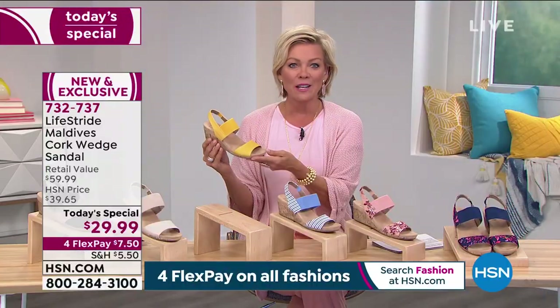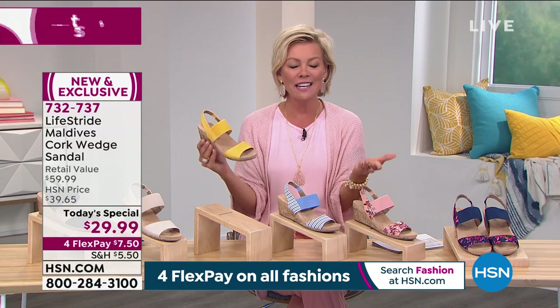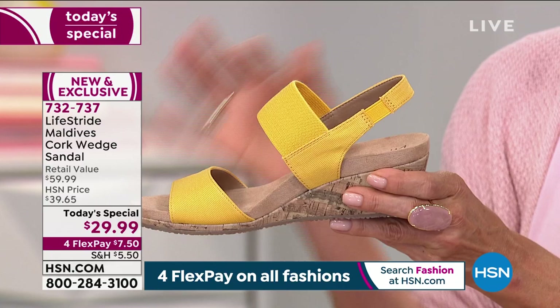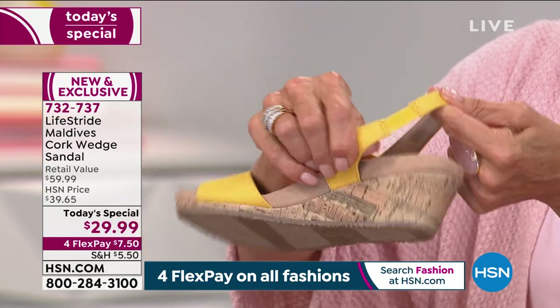At a time we need it most, what a pick-me-up, what a way to just smile. It's bright, it's happy, it's cheerful, and it is all yours for the asking. We have medium and wide widths, sizes 5 through 12, and half sizes between 5½ and 10.